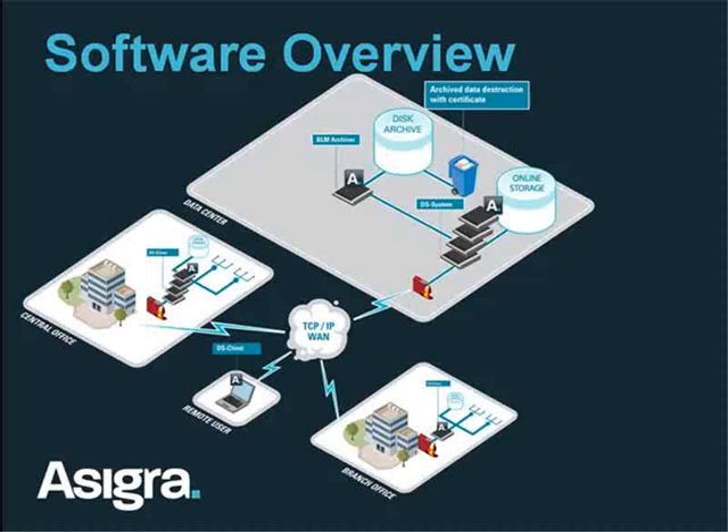The tradeoff for putting stuff to BLM, however, is that it's now a two-step restore process. As an administrator, you have to log into the BLM, find the archived data, and bring it up into a buffer on the BLM server before the end user can restore that data. So it's a two-step restore process.